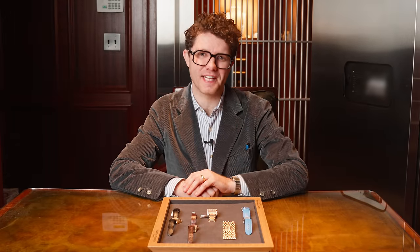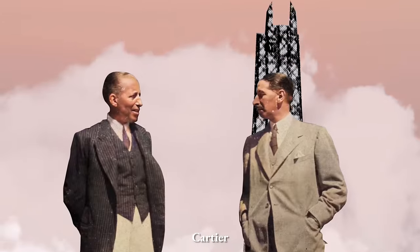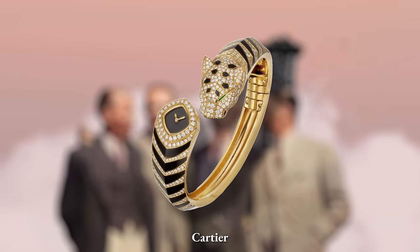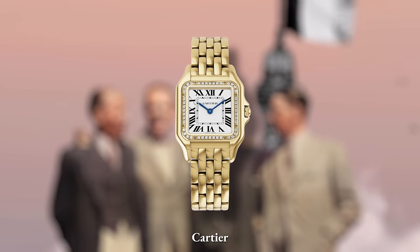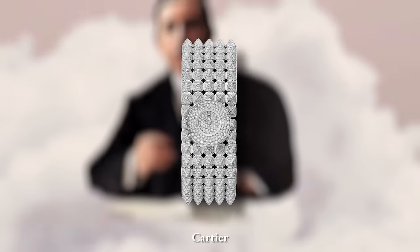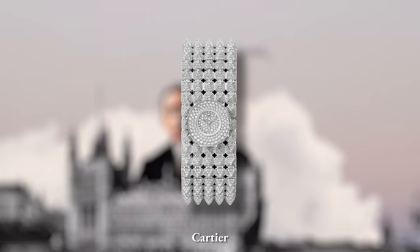Before we explore the unconventional designs, let's take a quick look at the legacy of Cartier. Founded in Paris in 1847, Cartier has been a pioneer in the world of high-end jewelry and watchmaking. The brand's commitment to craftsmanship and innovation has solidified its status as a symbol of sophistication internationally.